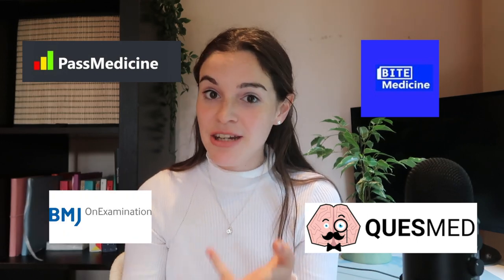There are loads of question banks that exist for medicine, which is great — it makes it super easy, but it can be a bit overwhelming. There's Past Medicine, Quezmed, Fight Medicine, BMJ on Examination, and PasTest. I really like using Past Med and Quezmed. They're all very similar and you don't have to use every single one of them. Today I'm going to be using Past Medicine.